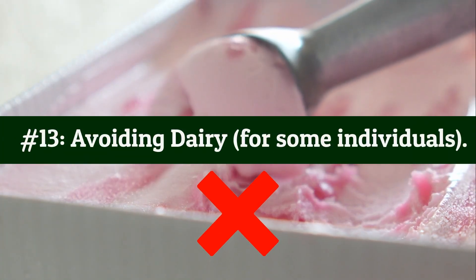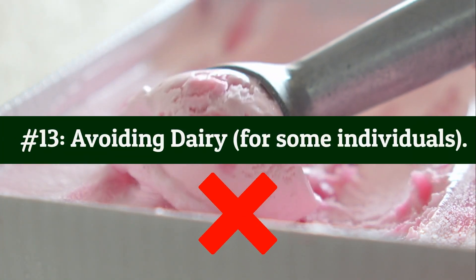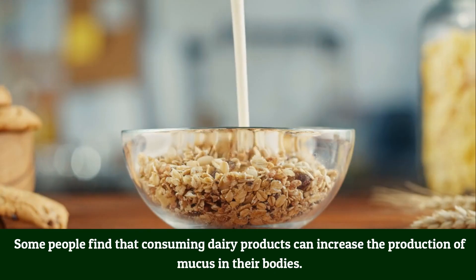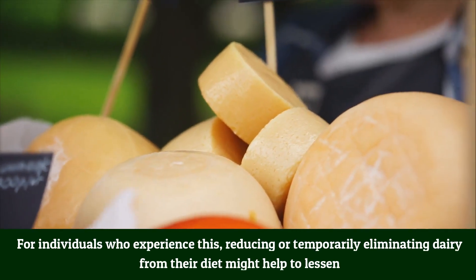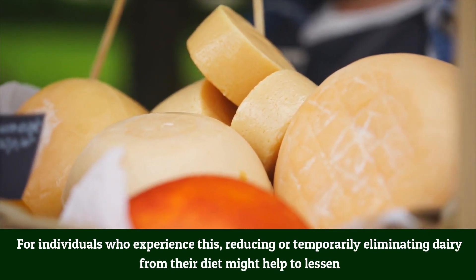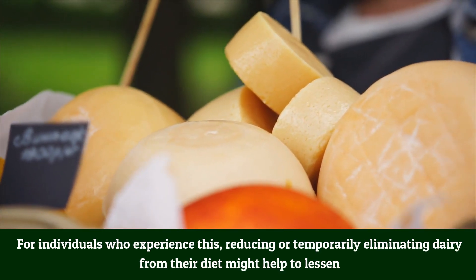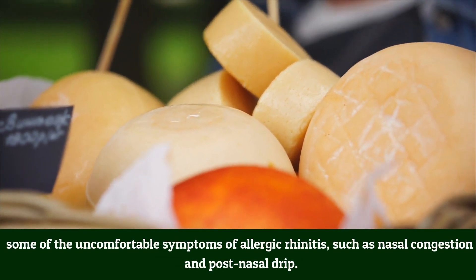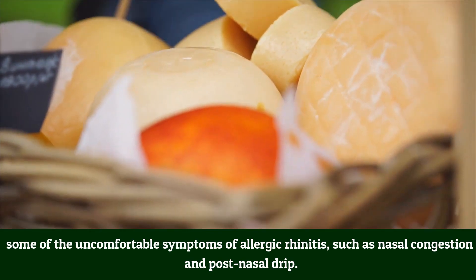Number 13: Avoiding dairy for some individuals. Some people find that consuming dairy products can increase mucus production in their bodies. For individuals who experience this, reducing or temporarily eliminating dairy from their diet might help lessen some uncomfortable symptoms of allergic rhinitis, such as nasal congestion and post-nasal drip.